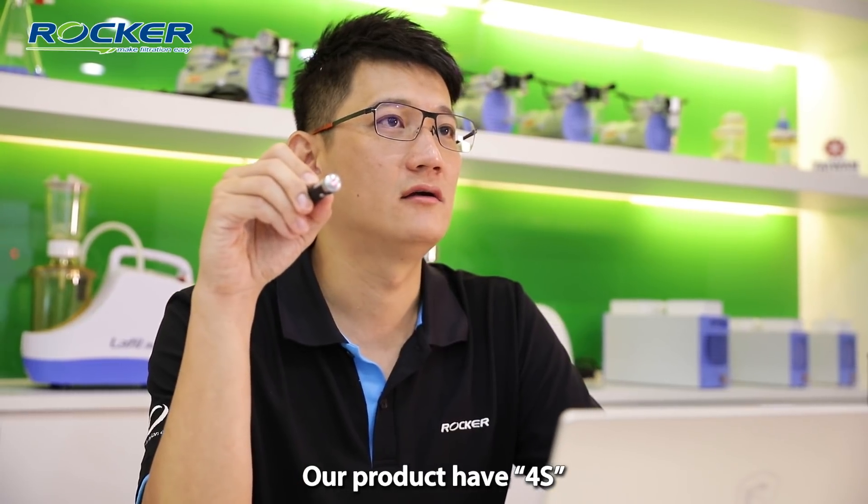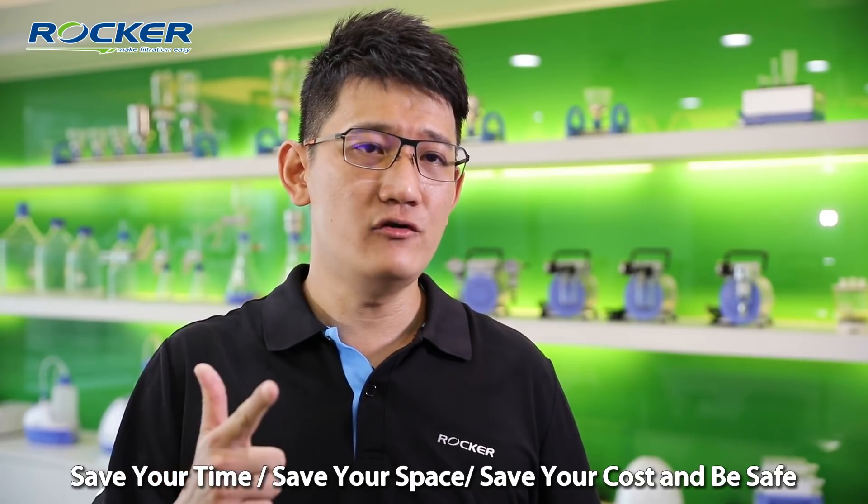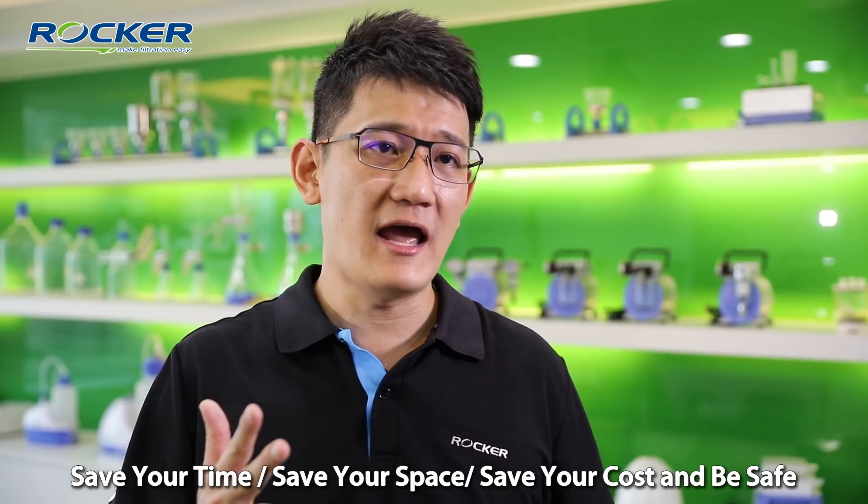With that promise, our product has four S's: save your time, save your space, save your cost, and be safe.